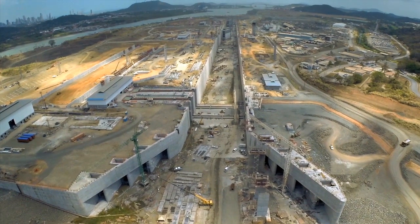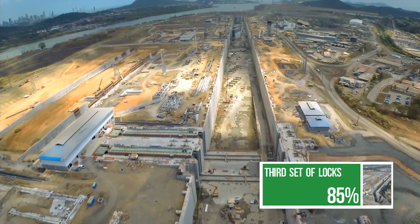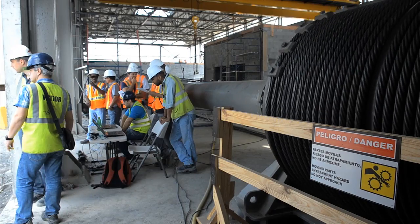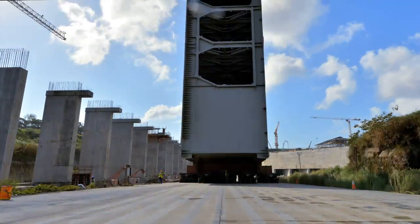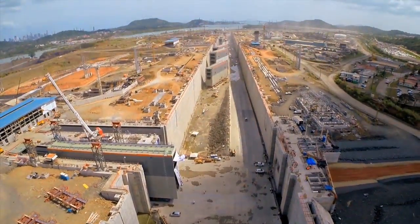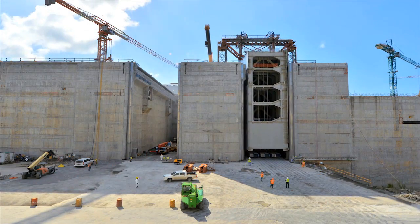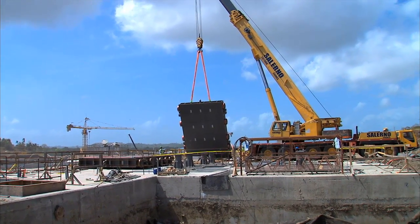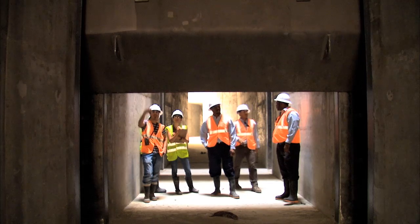The third set of locks project, the expansion's most complex, is now focused on electromechanical installation that will take the project into its final stage. The installation of 16 rolling gates began in December 2014, with their insertion into the lockheads in the Atlantic and Pacific complexes. At the same time, the project continues with the installation of 152 valves that will control the water flow in the culverts and chambers.